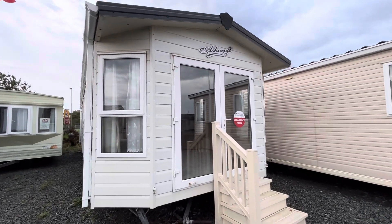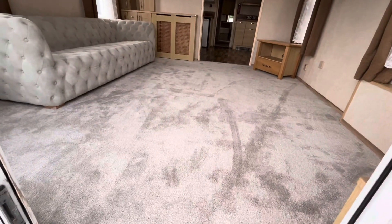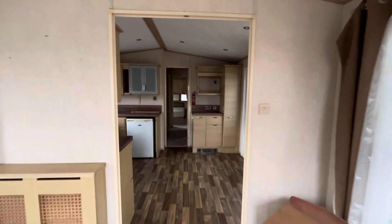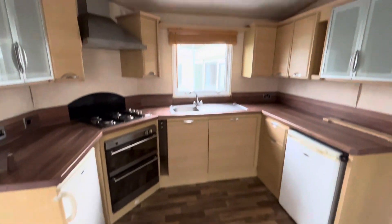Here we have the Abi Ashcroft at Turn Hill. It's had all new fitted flooring throughout, beautiful carpet, nice open plan living space. It has aircon in the kitchen there under the unit, it's double glazed and gas centrally heated, also with all the appliances included.